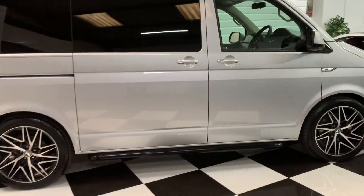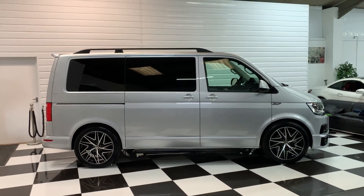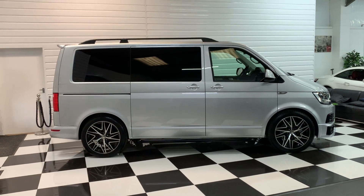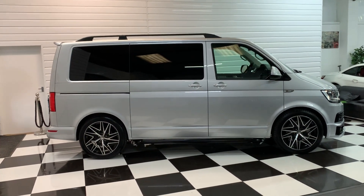Stepping back to show you the side profile view — it stands really well on those 20-inch wheels with the slightly lowered suspension. You'll notice it's got the rear spoiler there also, and the roof bars just finishing the look.